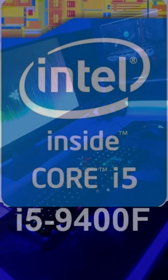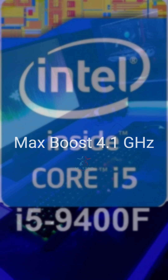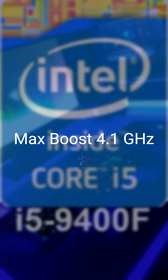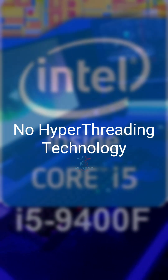At number 5, we have the Intel Core i5-9400F. It has 6 cores and 6 threads, with a max boost of 4.1GHz. A solid pick for older LGA1151 systems, but it does not support hyperthreading.